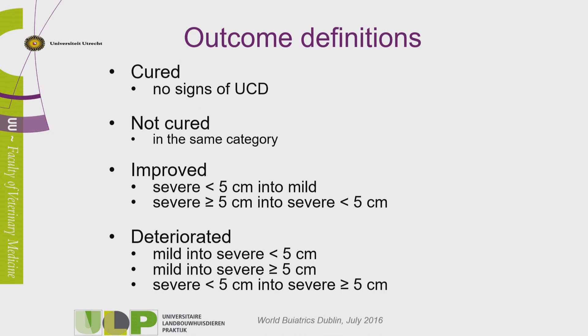There were different outcome definitions. If cured, that means no signs of UCD left. Improvement means small cases less than five centimeters changed into mild, or large cases longer than five centimeters turned into smaller ones, less than five centimeters. They could also become worse — going from mild to severe, or from a small to a larger wound. We also distinguished between severe cases that were small versus longer, because it takes more time to heal long wounds.